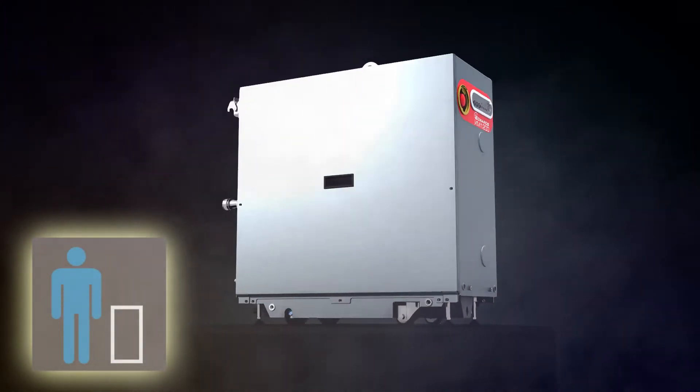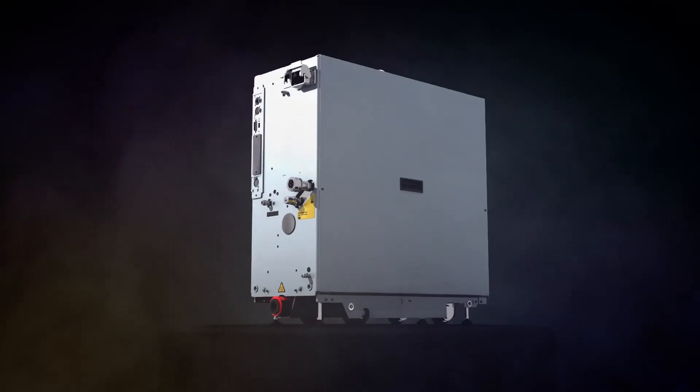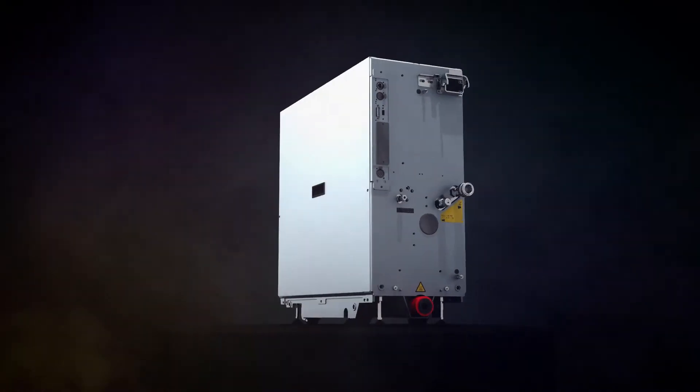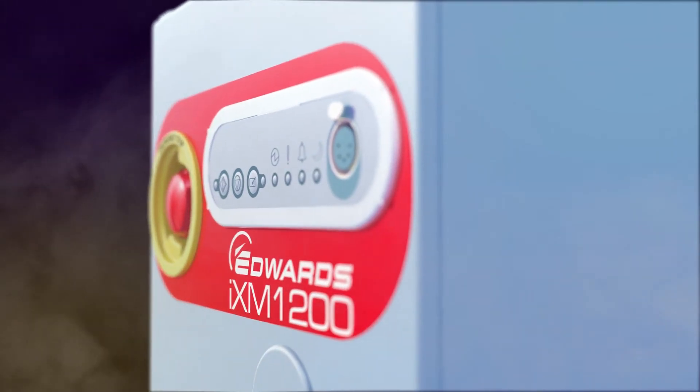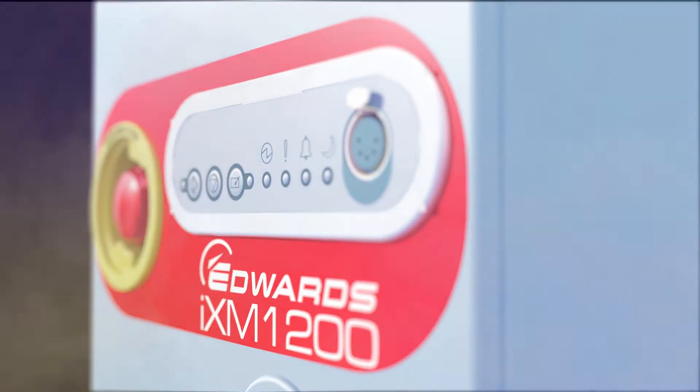You can now have best-in-class performance with the smallest footprint and exceptionally low power input. Discover Edwards IXM, the new global benchmark for dry vacuum technology.